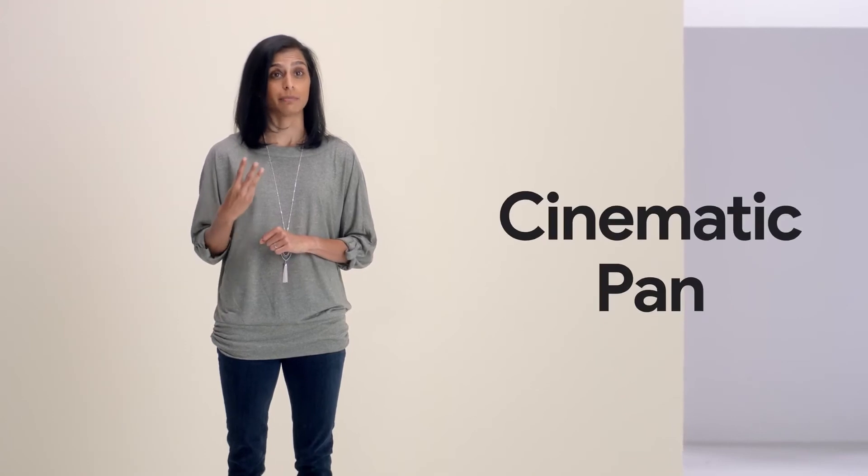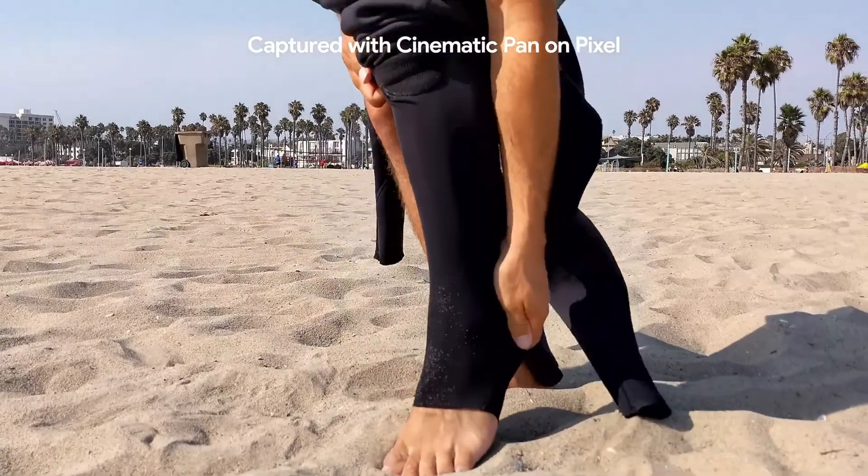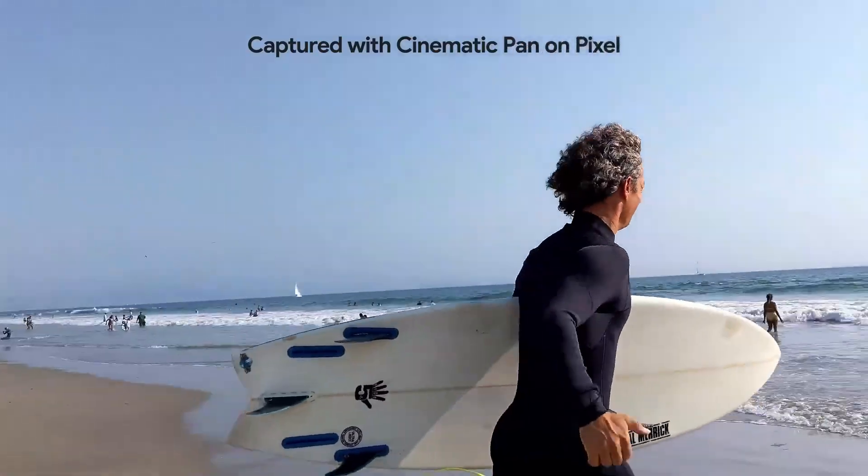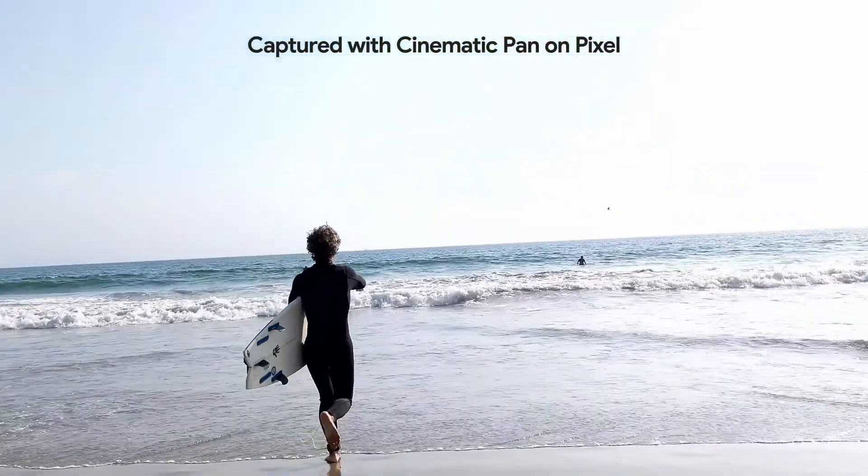We've added three new stabilization modes: locked, active, and cinematic pan. Cinematic pan lets you make the everyday look like a movie — it creates sweeping, dramatic Hollywood effects by stabilizing and slowing down the motion by 2x.